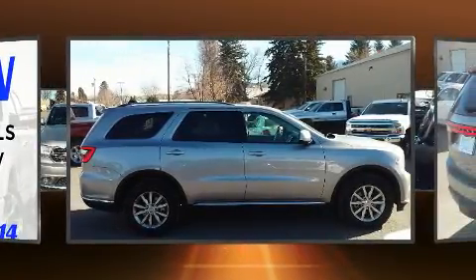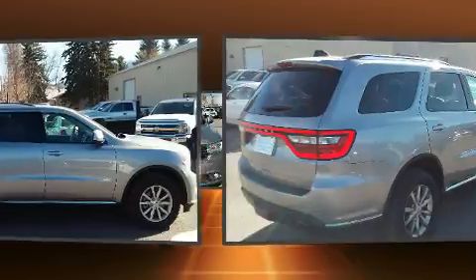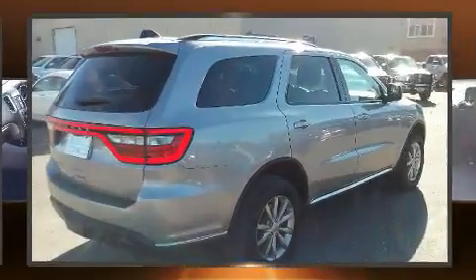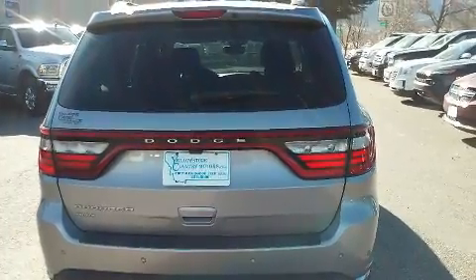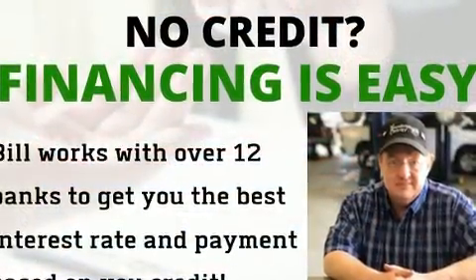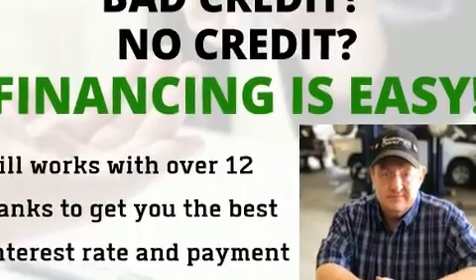Additional top features include fully automatic headlights, power door mirrors and heated door mirrors, remote keyless entry, and a split folding rear seat. Dodge ensures the safety and security of its passengers with equipment such as dual front impact airbags with occupant sensing.